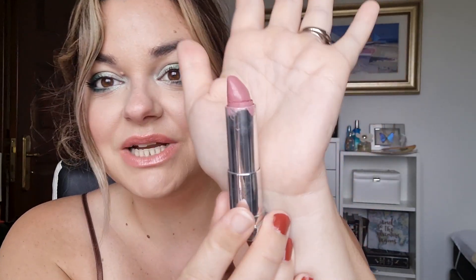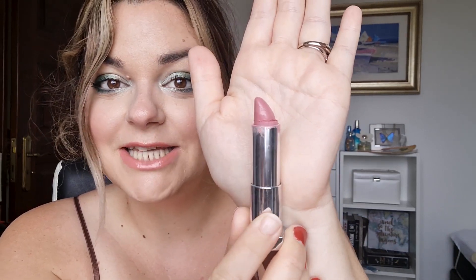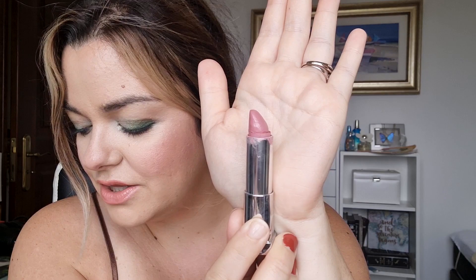Next up is my lipstick — this is the Maybelline 207 Pink Fling from their Colour Sensational range. I'm not sure if it's still available. This is what it's looking like now — quite small, not too much left. I used it 10 times this last month. It looks a bit used but it works fine. I just use it as a lipstick, though it could definitely work as a cream blush too. I really like it so I'll miss it when it's gone. I imagine maybe two or three more months and it'll be done.